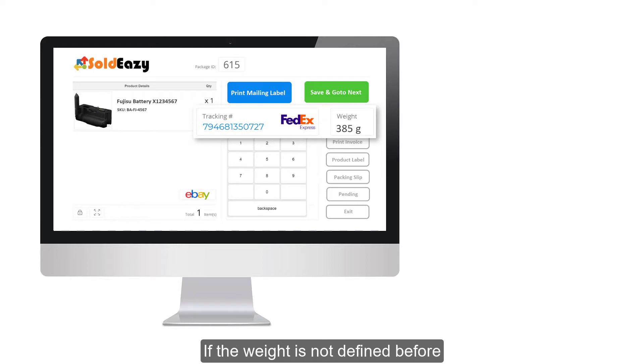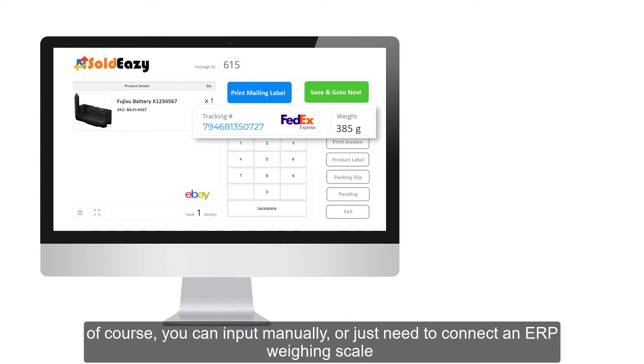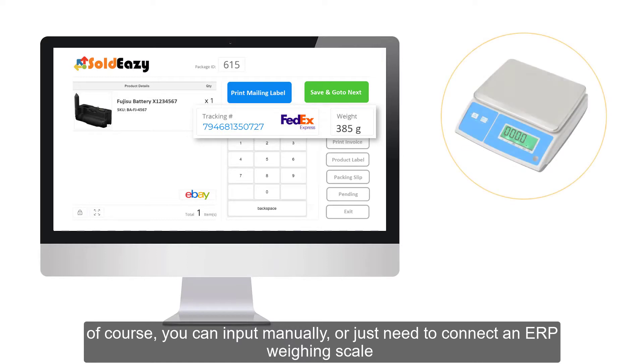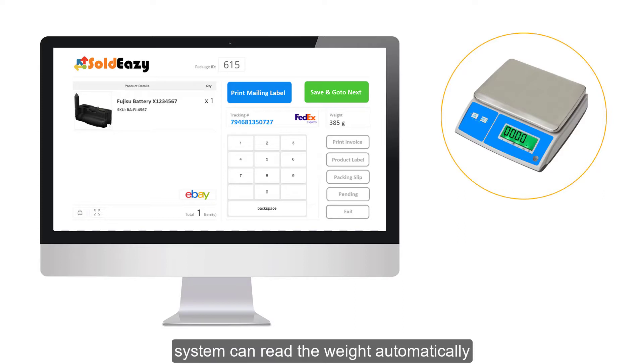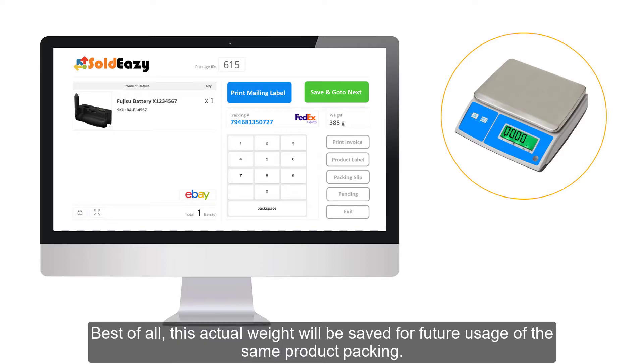If the weight is not defined before, you can input it manually. Or, just connect an ERP weighing scale and the system can read the weight automatically. Best of all, this actual weight will be saved for future usage of the same product packing.